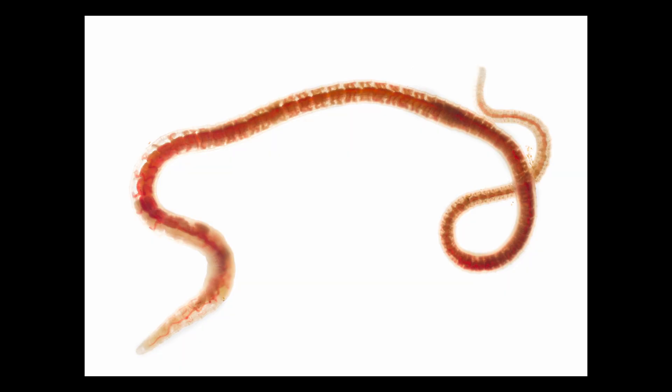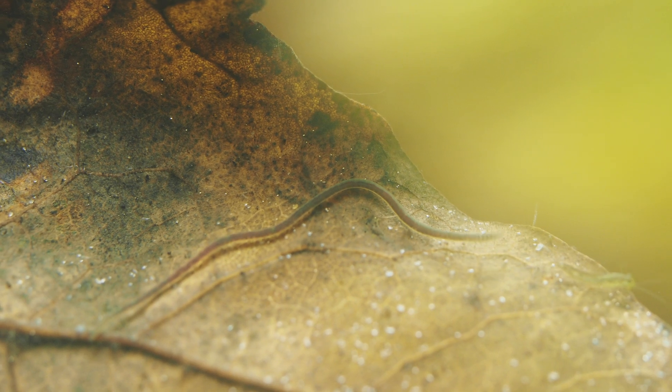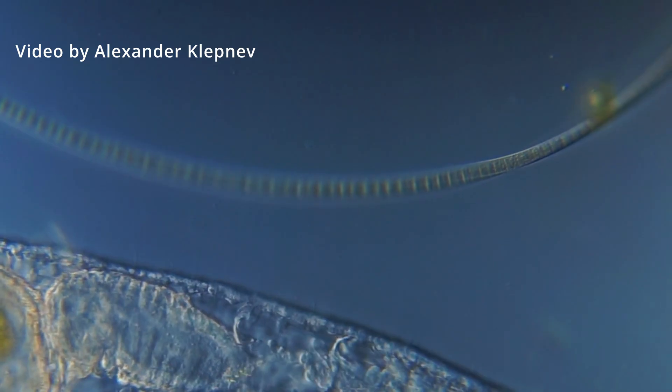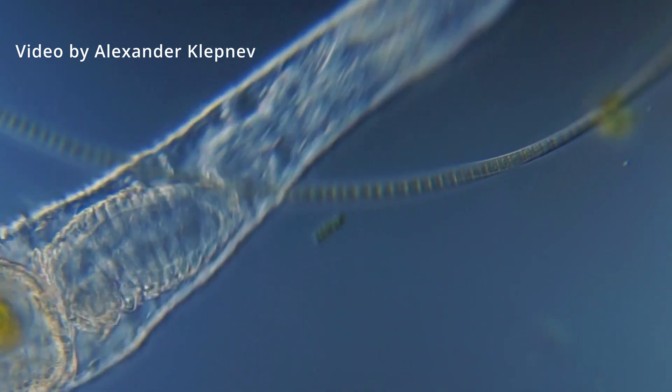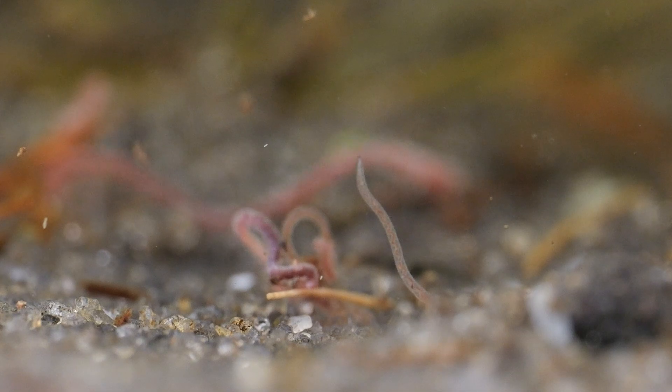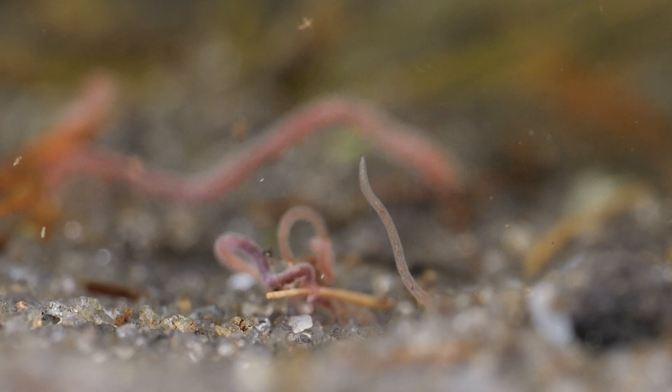Some less familiar pond residents are the freshwater annelids, the true worms — aquatic relatives of the soil-dwelling earthworms. But there are also much smaller worms, such as the naeid worms, some of which can be almost microscopic in size. Most of these worms live in the sediment and detritus at the bottom of the pond, where they typically feed on decaying matter.